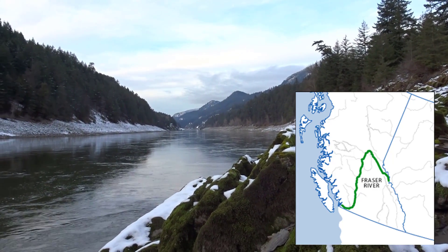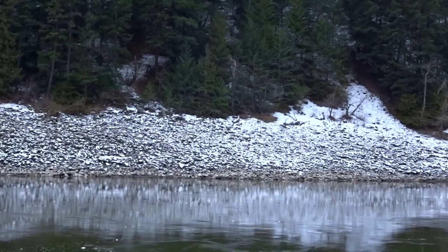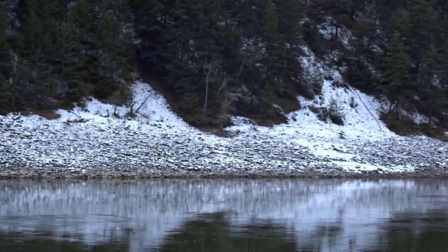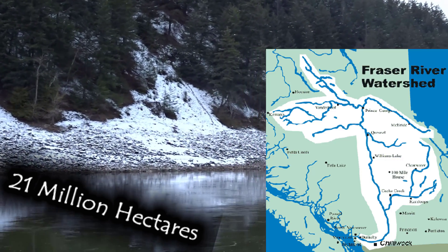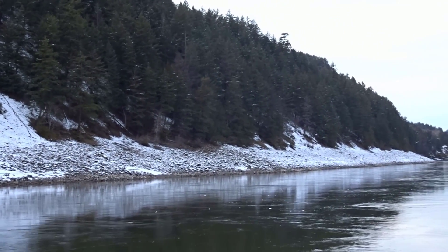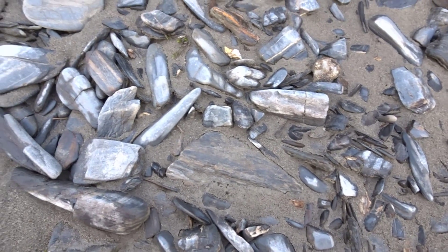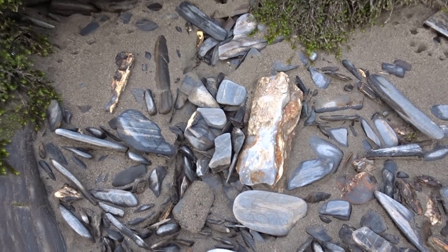The Fraser goes all the way up one side of the Rockies, turns around, and comes all the way down through the rest of the province. It travels for thousands of kilometers. The biggest reason these gravels are so loaded with gold is it is collecting gold from a huge swath of land — the entire province of British Columbia. Any gold that is released anywhere out there has the potential to make it into the Fraser River. The gold in these gravels could have come from anywhere, washed thousands of kilometers downriver.